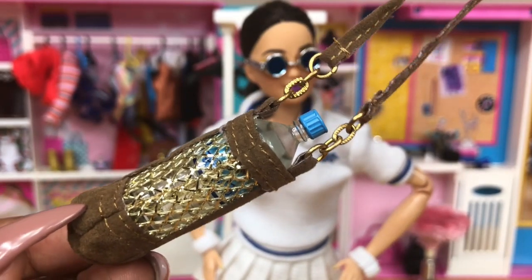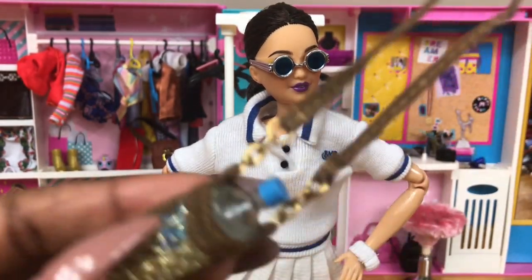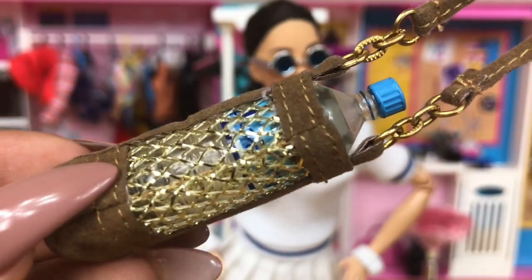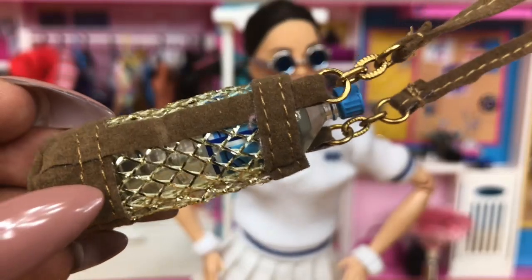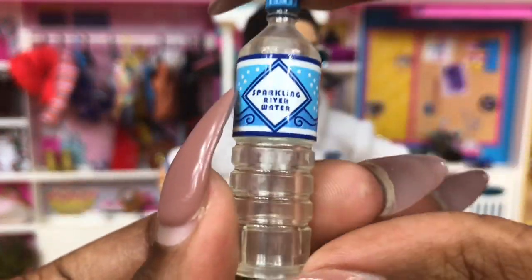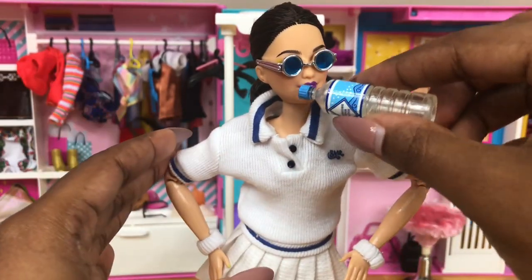Because Barbie is bougie, we have a little separate bag for her water bottle — this is adorable! The strap is super long so it definitely fits on the doll and won't get in the way. Look at the little stitching detail, the chain — very gorgeous. The bottle fits in there perfectly with a nice little gold netting. And the water bottle itself — we get a little sparkling river water for our girl and she can just sip on that all day.